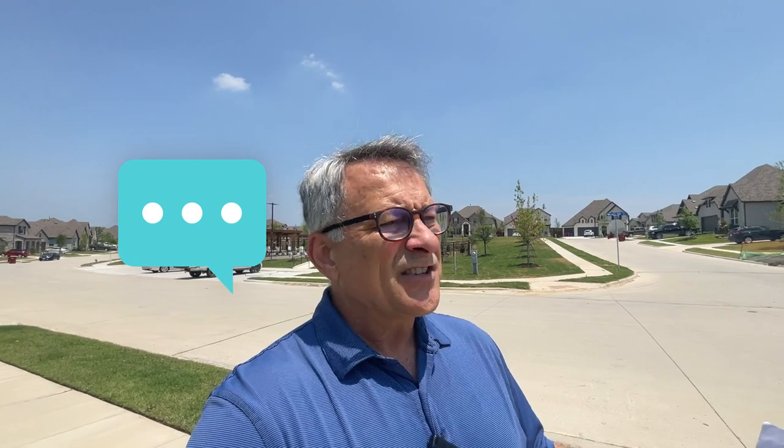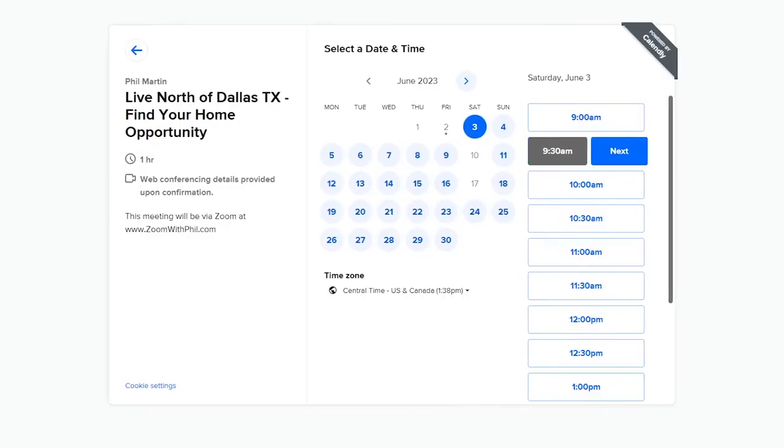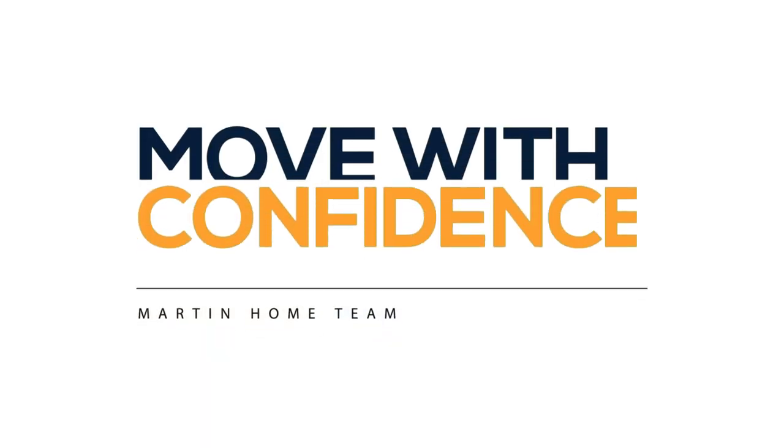If that's something that sounds interesting to you, go ahead and give us a call, shoot us a text, send us an email. But what I like the best is right down below — schedule a face-to-face Zoom call. Let us know what you're looking for, what kind of lifestyle you want to live, and we'll help you move with confidence. So let's get started here and talk about Thompson Farms.